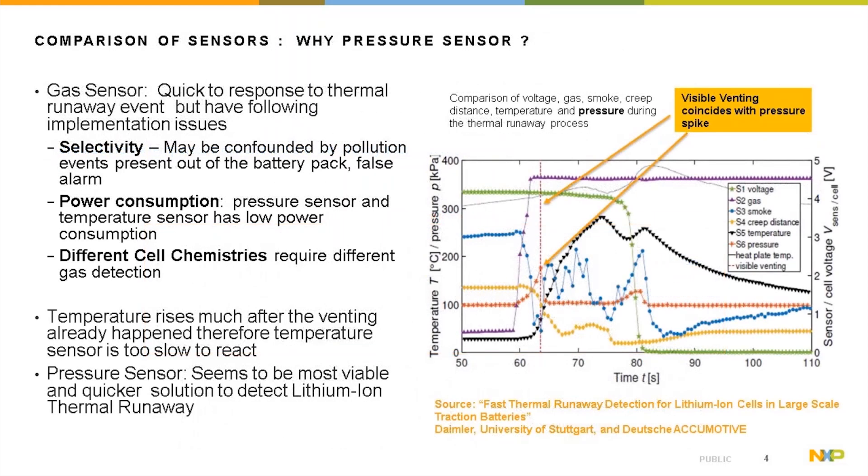This figure shows a comparison of various sensors for detecting lithium-ion thermal runaway, from a study carried out by the University of Stuttgart, Daimler, and Accumotive. As shown, the visible venting coincides with the pressure spike, and the gas sensor (purple line) provides a signal well before venting occurs.